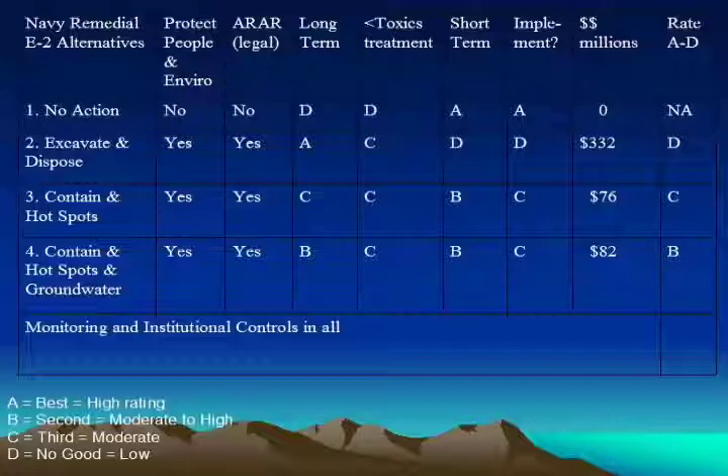The ones for short-term effectiveness and implementability are kind of meaningless because if you don't do anything, you're not having any short-term effects. What about excavating and disposing? That's the best for long-term efficacy. It's not so good in cleaning up by treatment because you don't have to do any treatment. It's not good in the short-term because of impacts to the community of trucking all this material away, and it might be difficult to implement. And it's quite expensive.